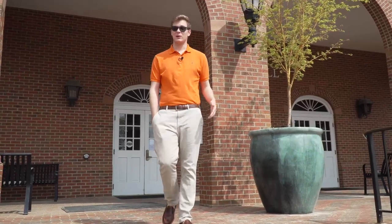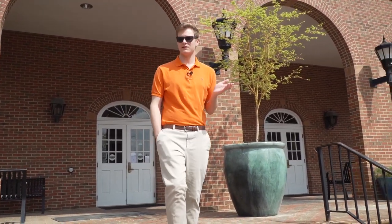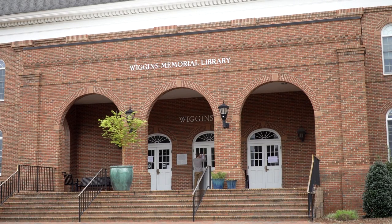I'd like to tell you about one of my favorite buildings on campus — this is Wiggins Memorial Library. On the first floor, we have our research assistants and a Starbucks. The second floor is a 24-hour group study area, and on the third floor is our tutoring center and our writing center.